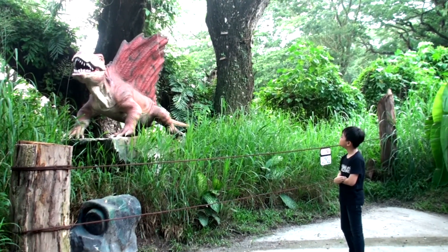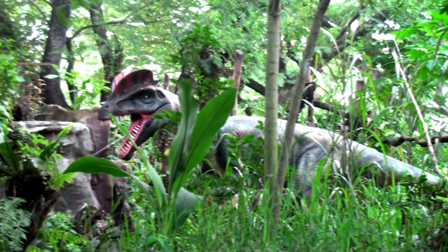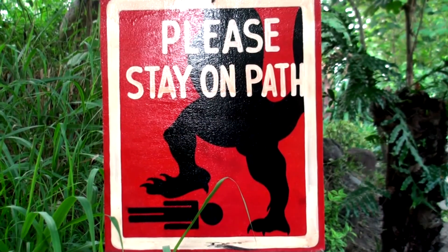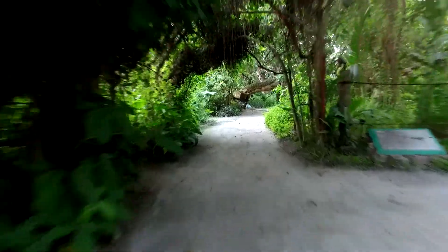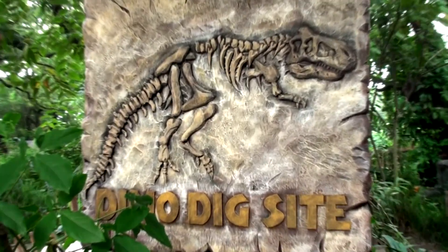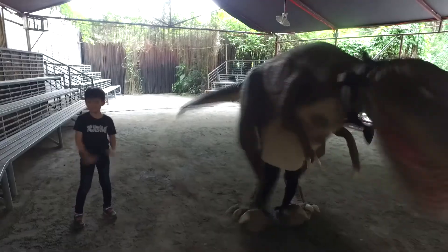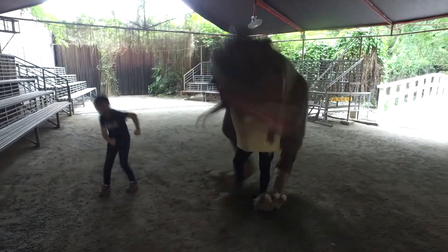It's a Dimetrodon! And of course, Velociraptor! This one is picking at the water! Just stay on the path and you'll finish the tour in about one hour! More dinosaur bones! At the end of the trip, you can watch a show and even dance with a dinosaur!